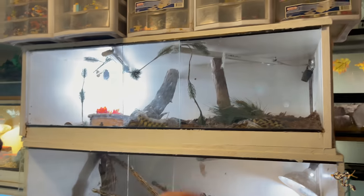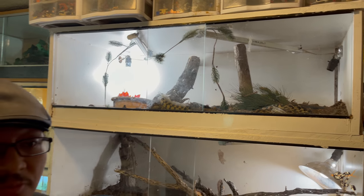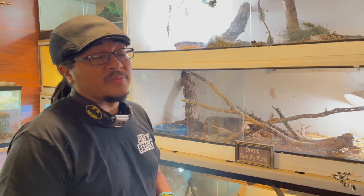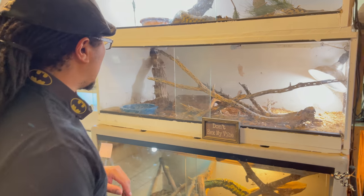Up here we have Moose, our elderly bull snake — obviously in shed. He's just an old dude, we love him. I think he's really getting on in years. I'm not sure if this might be his last season with us, unfortunately, but that's how it works with animals. We love our Moosey boy, so he's just going to enjoy this nice setup for as long as we have him.